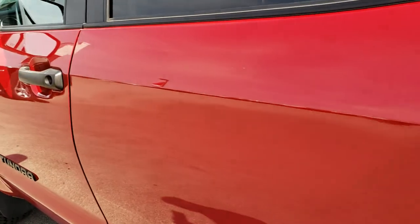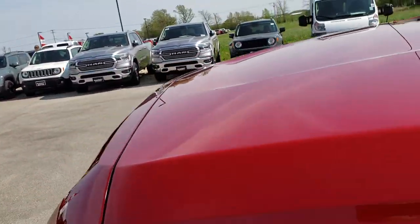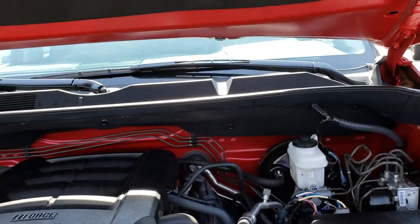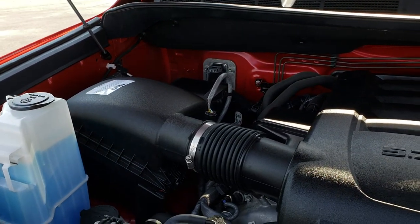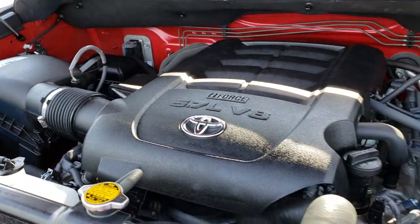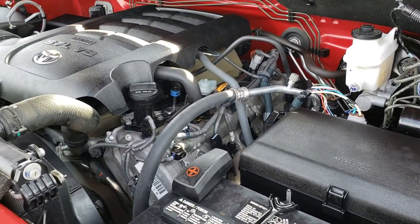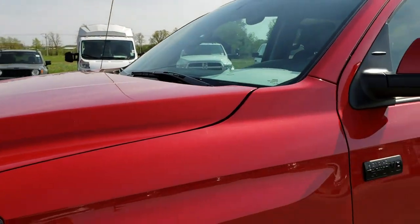Under the hood, we have the 5.7 liter V8 motor. The engine bay is very clean and runs very smooth. This truck has been fully safety inspected by our service shop, has a fresh oil and filter change, all fluids have been checked and topped off. This truck is 100% ready to go.